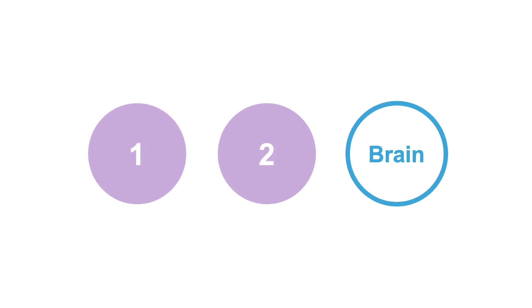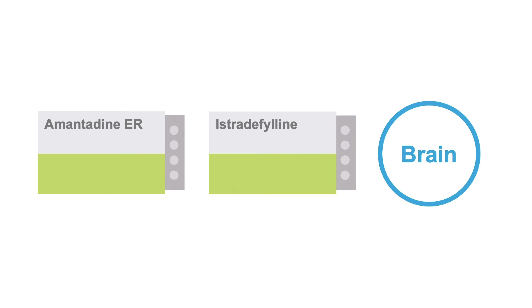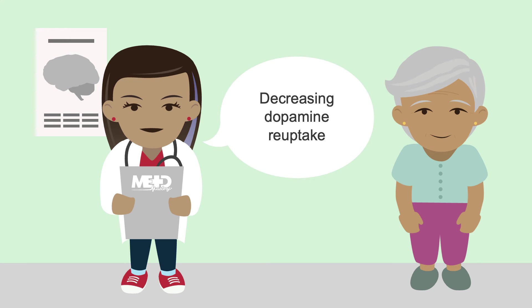Two medications that modulate dopamine in the brain are amantadine — the extended-release formulation — and istradefylline. Amantadine is a weak NMDA (N-methyl-D-aspartate) receptor blocker that helps make dopamine available longer by increasing dopamine release and decreasing dopamine reuptake.